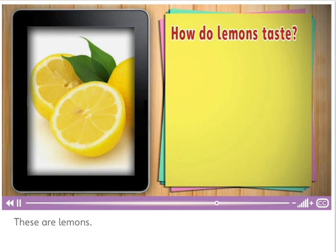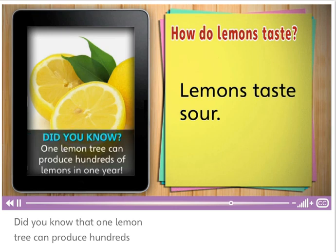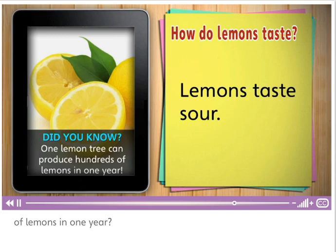These are lemons. Do you remember how lemons taste? Sour. Lemons taste sour. Did you know that one lemon tree can produce hundreds of lemons in one year?